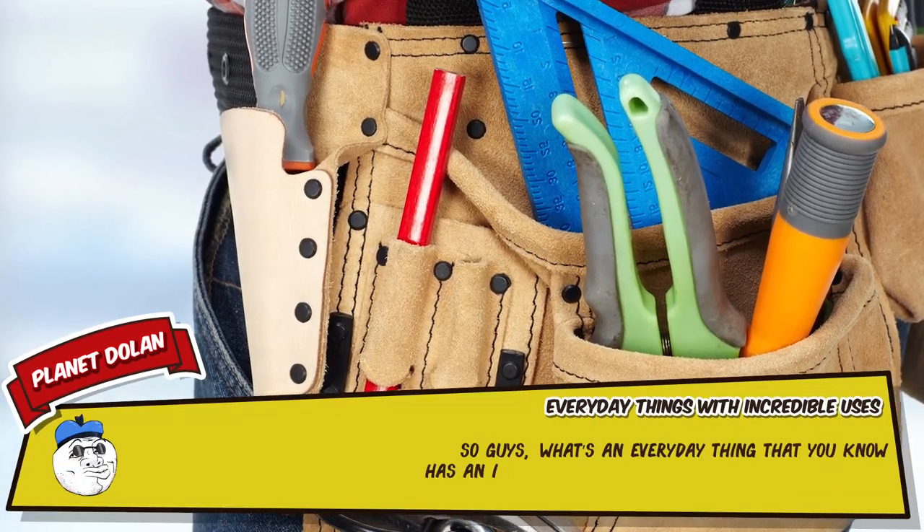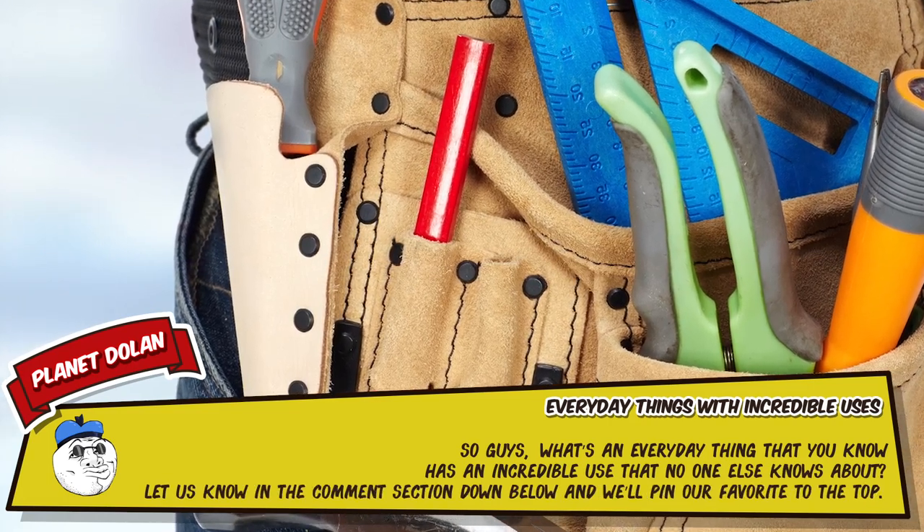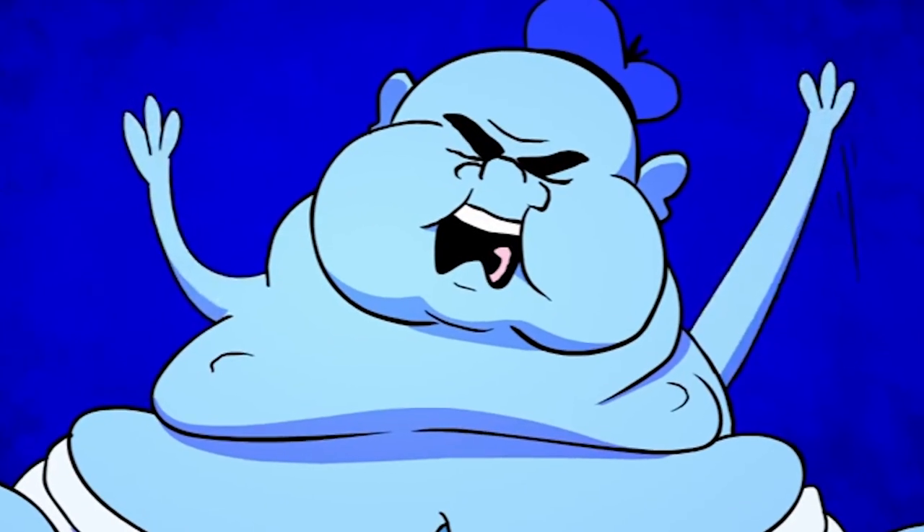So guys, what's an everyday thing that you know has an incredible use that no one else knows about? Let us know in the comments section down below — we'll pin our favourite to the top. That's it for this countdown, have a good one!